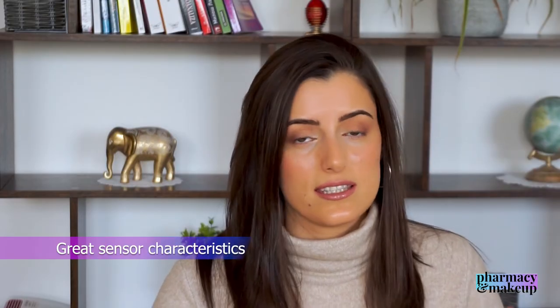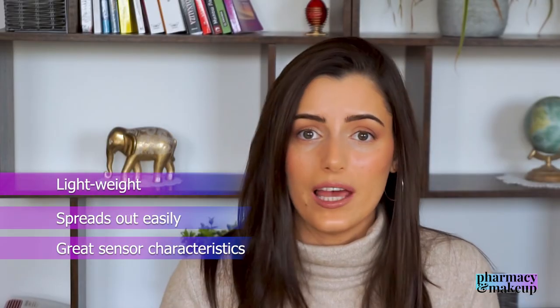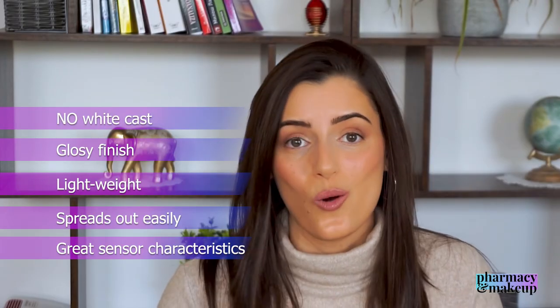So, is this the best sunscreen of 2022? My modest opinion would be yes. This sunscreen offers the highest possible UVA protection achieved to this day, they eliminated the breakout-causing ingredient isopropyl myristate, and the sensory characteristics are amazing — it spreads easily, is super lightweight, gives a glossy finish, and leaves no white cast. I would say this is a no-brainer. I hereby proclaim La Roche-Posay UVmune 400 the best sunscreen of 2022.